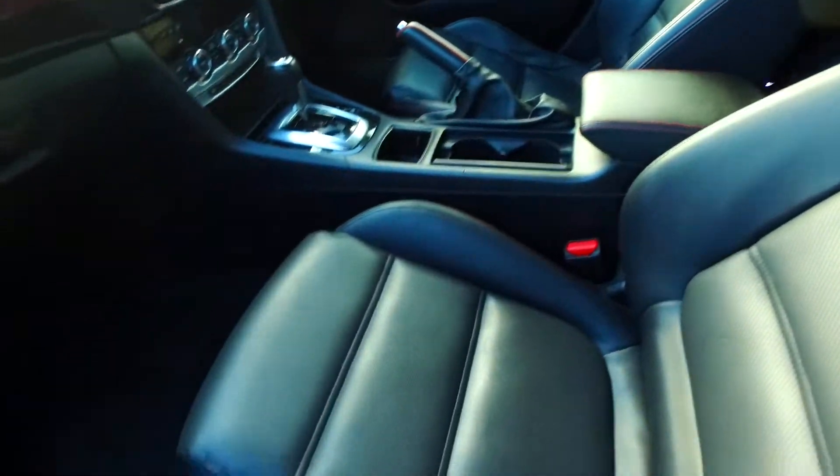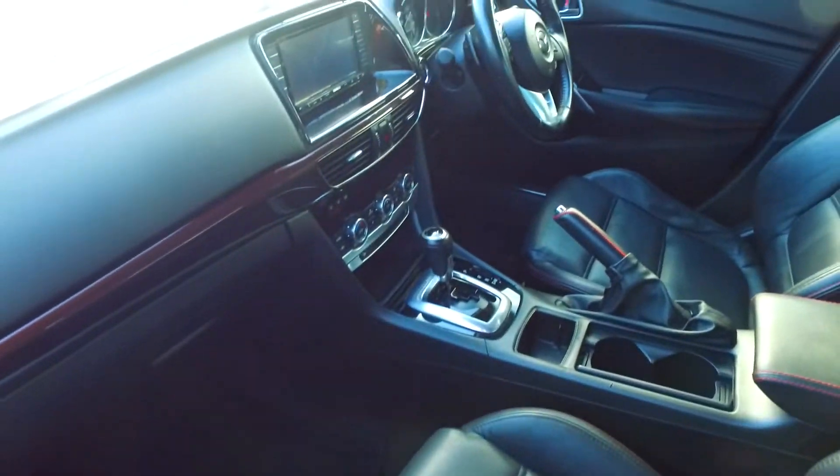Keyless entry, push-button start, tinted rear windows, both front seats in perforated leather, electric as well with dual climate control over there.